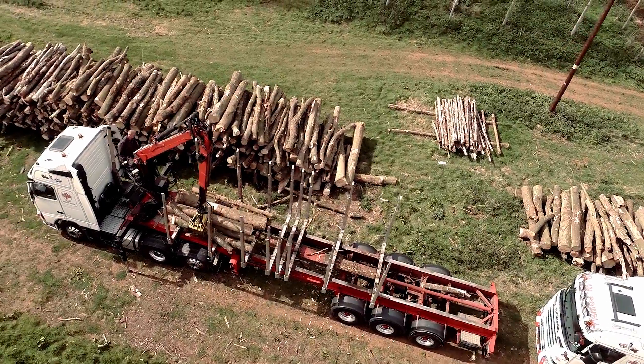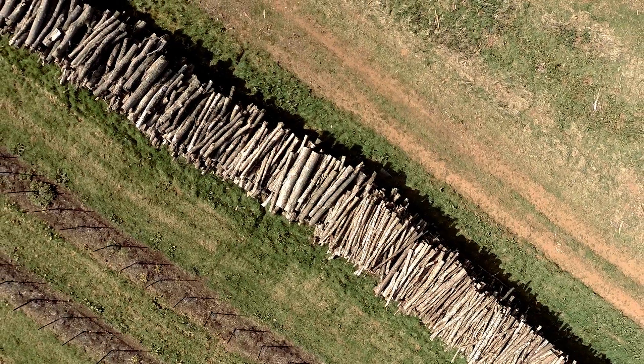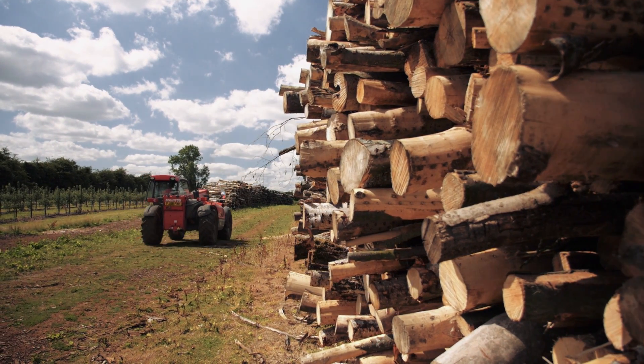Time is taken to dry the wood naturally. The trunks are put onto bearers so they're off the floor for between one to two years, and a natural wind tunnel helps remove moisture from the wood.